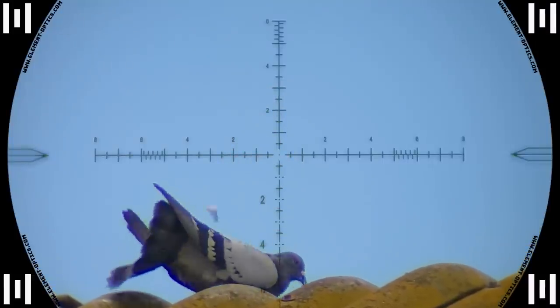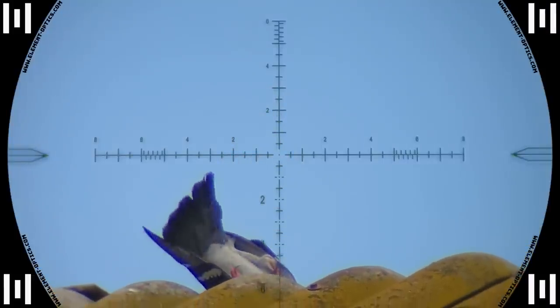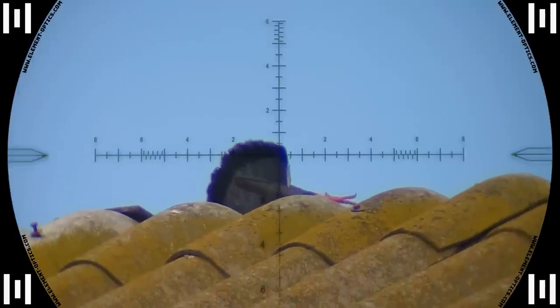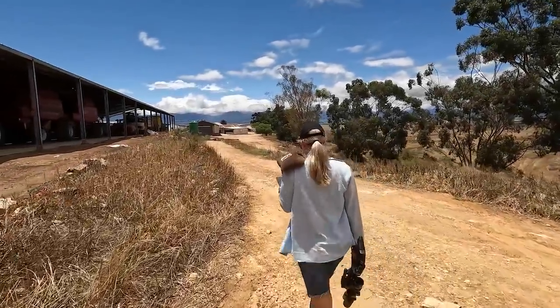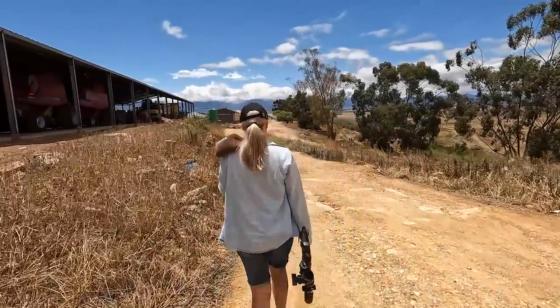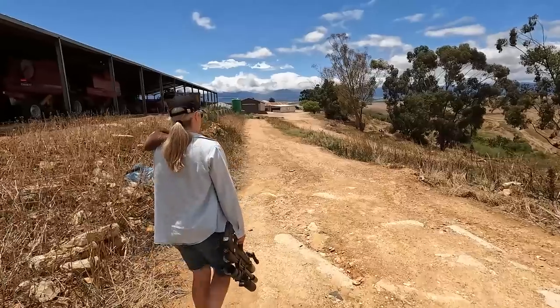That was straight through the neck and I just love it when they drop like that — so satisfying. We found the pigeons again way over on that roof over there, so we're just walking down there now to see if we can get a shot on them.